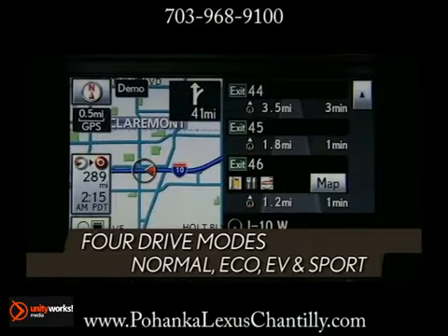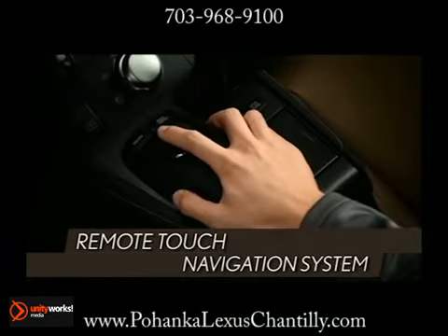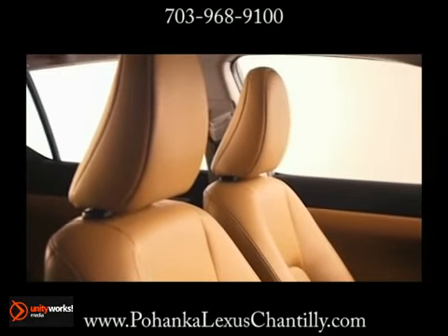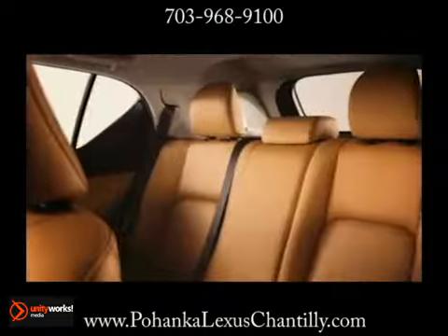Enjoy convenience at your fingertips with a multifunction steering wheel and available HDD navigation system with remote touch controller, backup camera, and voice recognition.